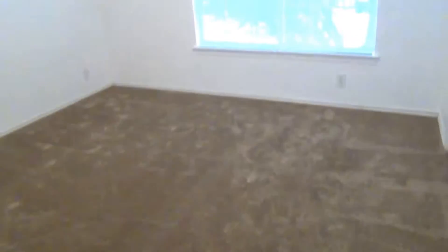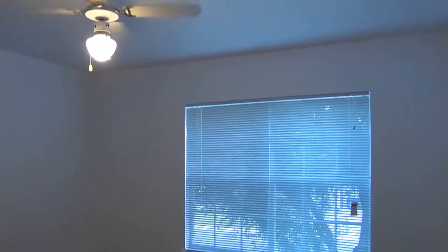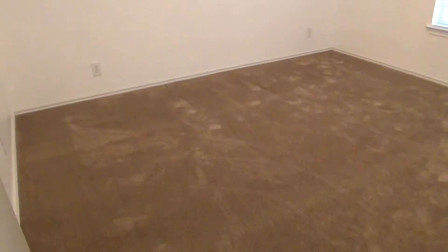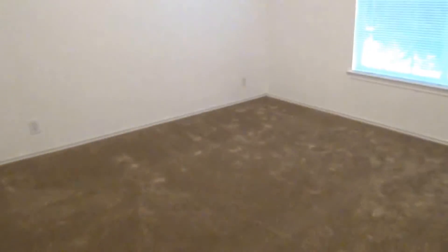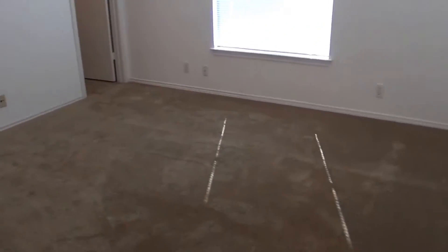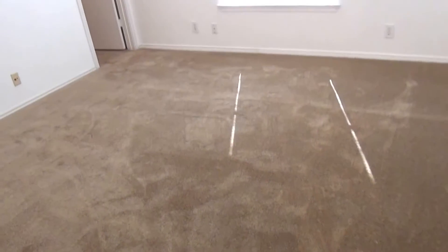Bedroom number two — all these bedrooms are very good size, a lot bigger than you typically find in newer construction. Each of these bedrooms is not one of those little ten by nine rooms; each room is a good size. And the other two bedrooms we're going to see after this are even bigger. It's got a decent sized closet. Bedroom number three and four are roughly the same size — very good size, about twelve by twelve, so fairly large for secondary bedrooms.